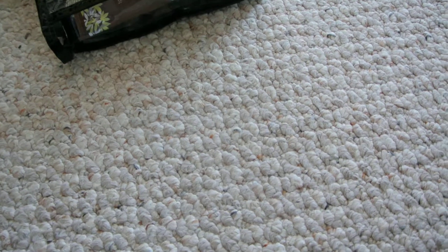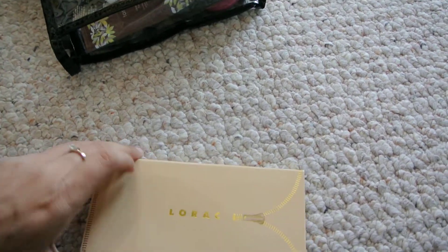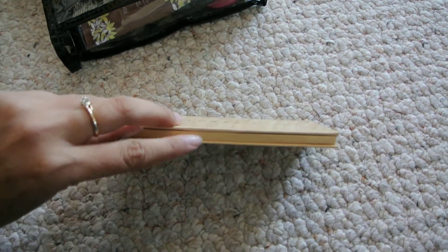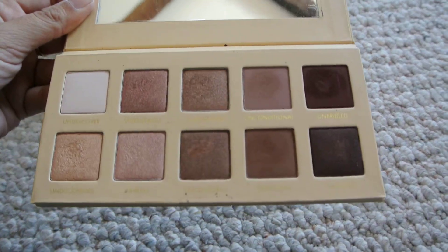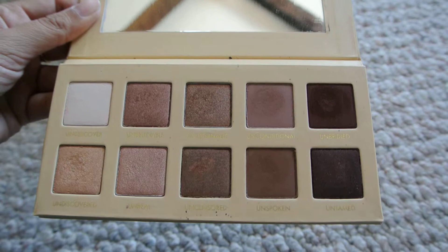I wanted to bring palettes with me that I haven't used in a while. This one is new — it's the Lorac Unzipped palette and the colors are so amazing and so pretty in this palette, I love them.